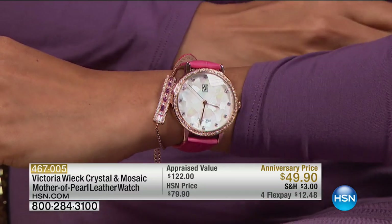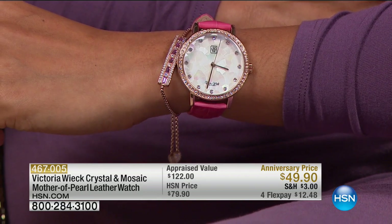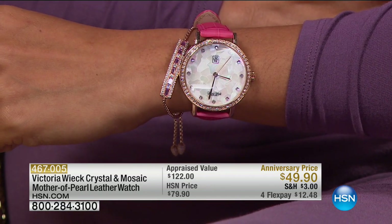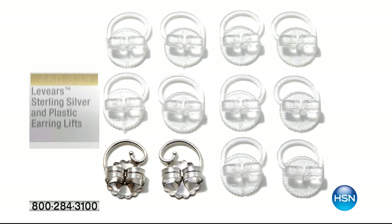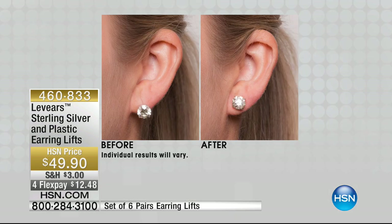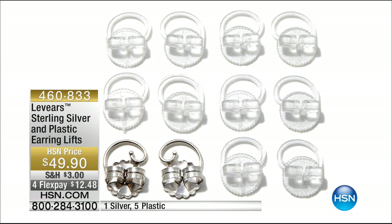We're going to leave this watch available at $49.90. If you're just tuning in and missed any watches, check out Victoria Wick on HSN.com to see the entire assortment. Four flex and extra flex with your HSN credit card. We also have a really cool product coming up: leveres — sterling silver and plastic earring lifts at $49.90 on four flex. You get one silver and five plastic ones included. Stay tuned — the inventor is here as well.